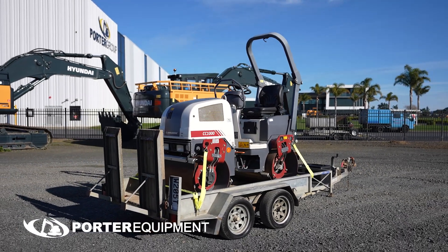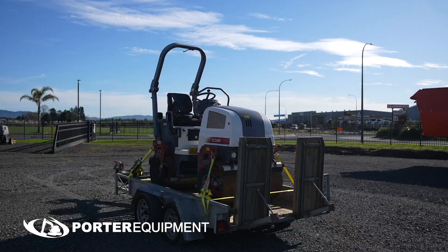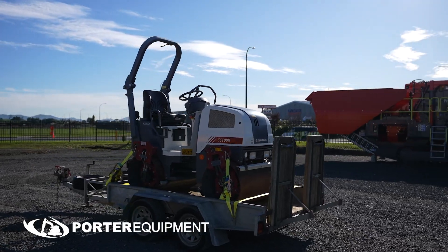Good morning, Tyler from Poro Equipment again. Here we have a CC1000 Dynapack Roller and Trailer Package Combo. Recent trade-in.